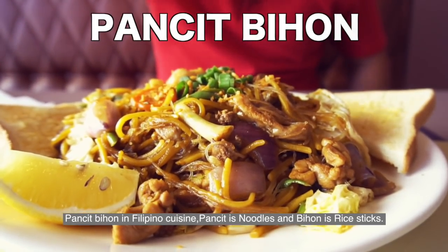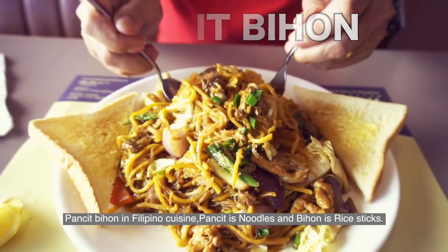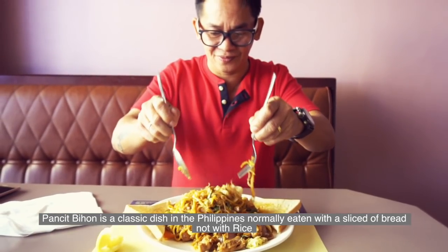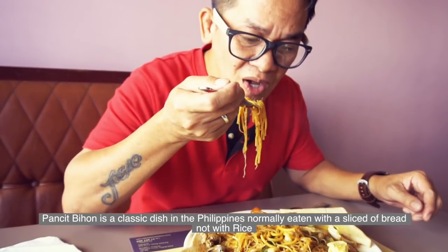In Filipino cuisine, Pansit Bihon — Pansit means noodles and Bihon is rice sticks. Pansit Bihon is a classic dish in the Philippines, normally eaten with a slice of bread, not with rice.